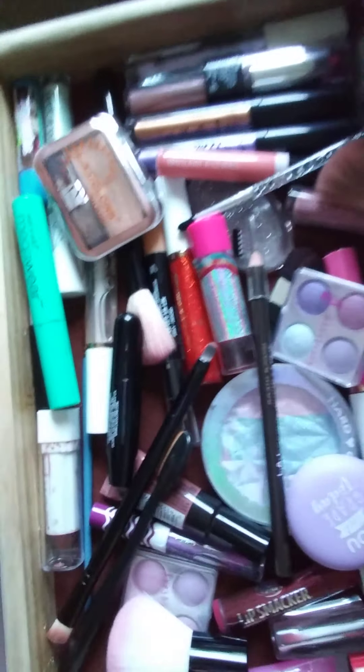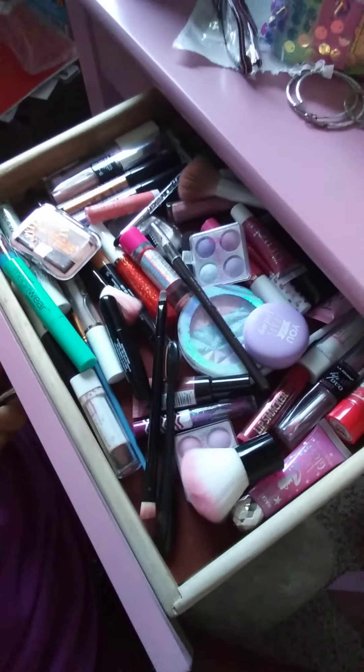So yeah, I'm going to put this in the drawer. Let me show you — all of that. I have a lot, a lot.